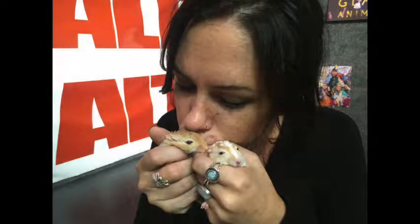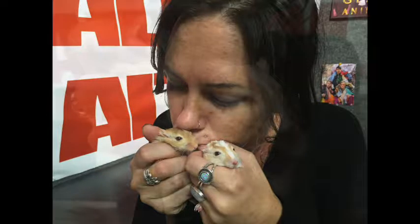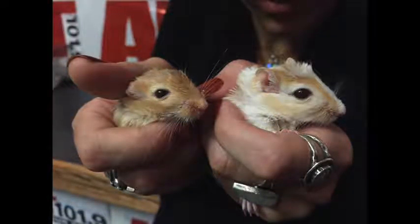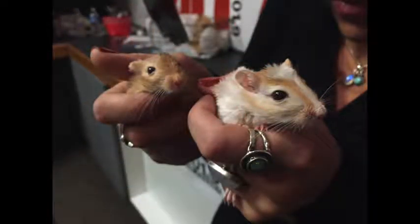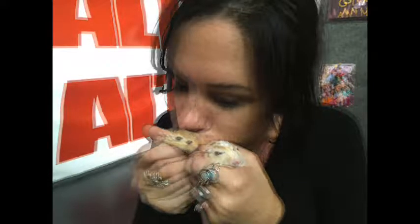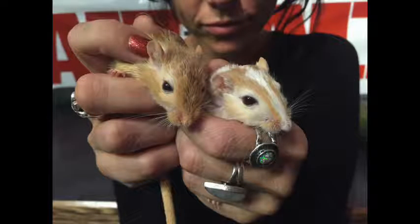They're really sweet and pretty low maintenance. If you want to get them for kids, it's important that the kids understand they are fairly independent and aren't super interested in being held or cuddled. They're not toys — they are little living creatures. As long as you're responsible, they're great little pets and they do teach kids how to care for animals. It's probably better to have children over maybe eight or nine to really have that understanding.